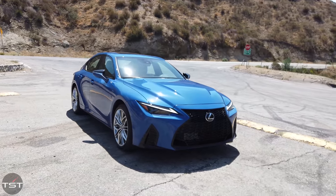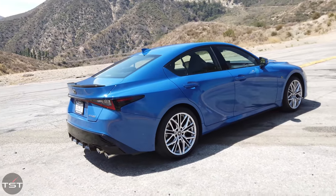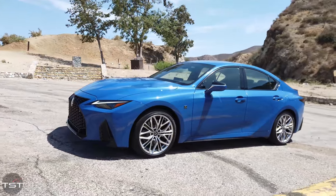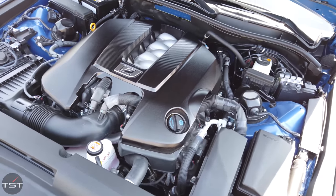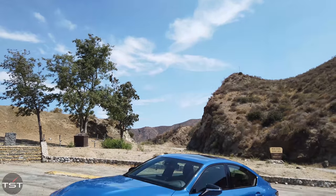They probably could have called it an ISF if they'd made the bodywork more aggressive, but regardless of the nomenclature, the IS500 is what it sounds like. It's a small rear-wheel drive sedan on sale since 2013, now fitted with the 5-liter 32-valve dual-overhead cam VVTi V8 making 472 horsepower at 7,100 RPM and 395 lb-ft of torque at 4,800 RPM. Compared to the IS350 F Sport, that's plus 161 horsepower and plus 115 lb-ft — quite the jump.